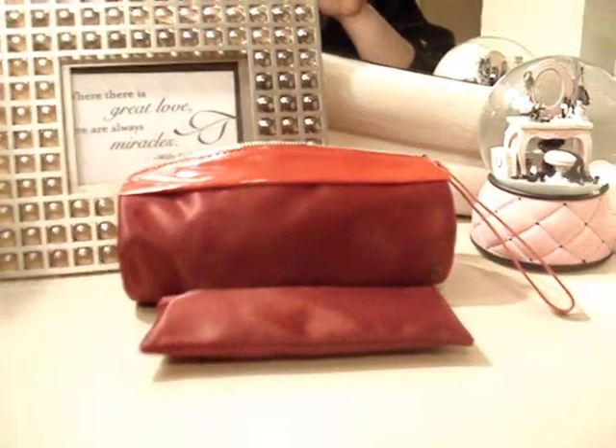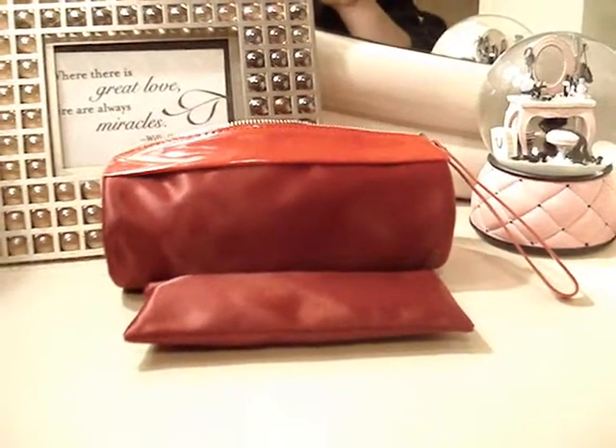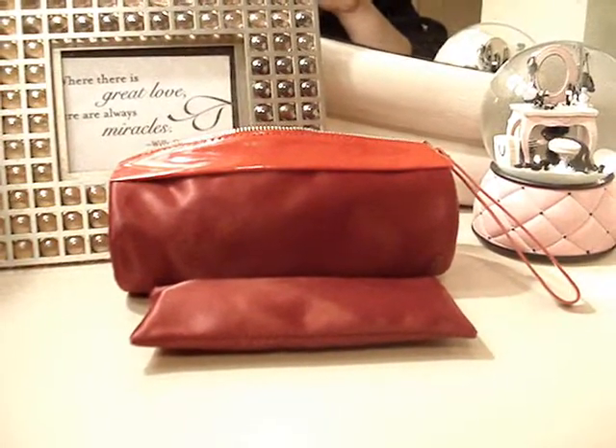Hey everyone, it's me Chrissy. I was asked to do a video on what's in my makeup bag from louislover123. As you can see, this is my makeup bag — it came out with the holiday brush collection.